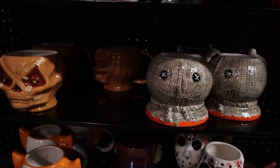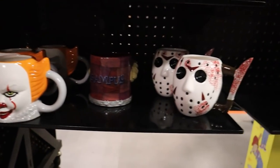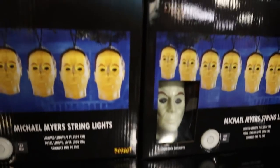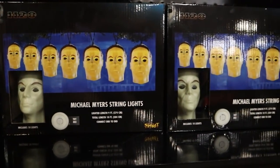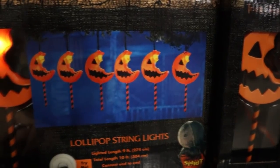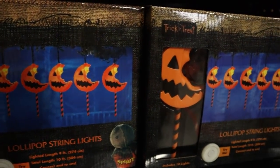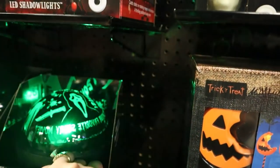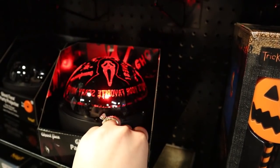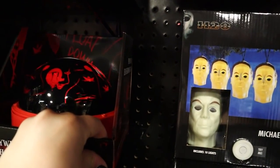Lots of cool mugs — Sam, Pennywise, Jason. We've got some really cool Michael Myers mask lights and some Trick or Treat lollipop lights which definitely have a soft spot for me. Oh, a Ghostface projector — that's really cool. They've got a shadow light for Pennywise as well.